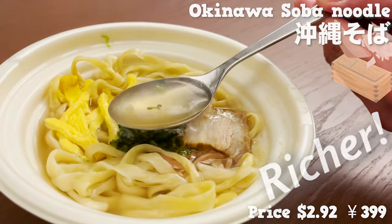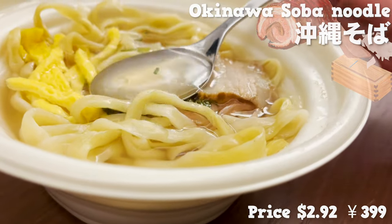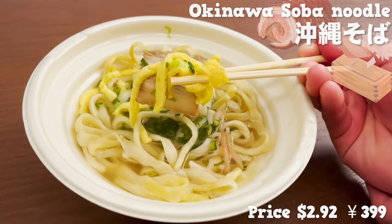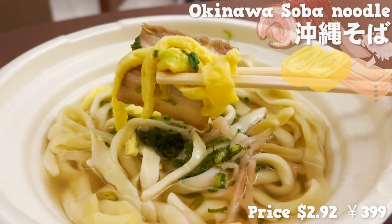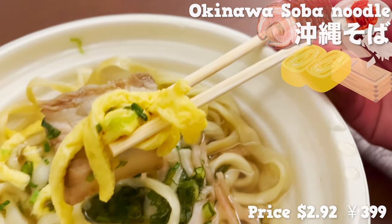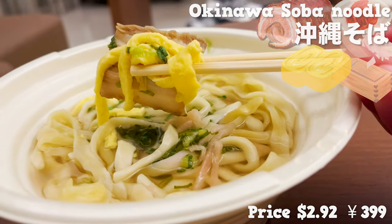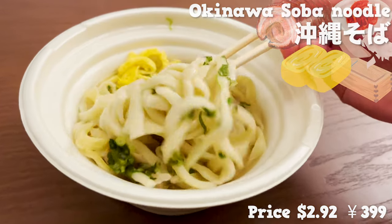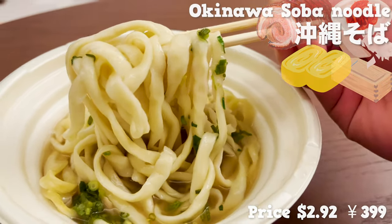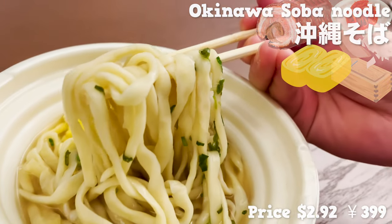The soup tastes richer than it looks. The fat from the braised pork is dissolved in the soup for a richer flavor. It comes with toppings like thinly sliced egg, braised pork, and red pickled ginger. The kick and texture from the red pickled ginger is a nice change. The noodles are thick and chewy, and have absorbed the rich soup really well. Tastes pretty authentic to what you'd get in a restaurant.